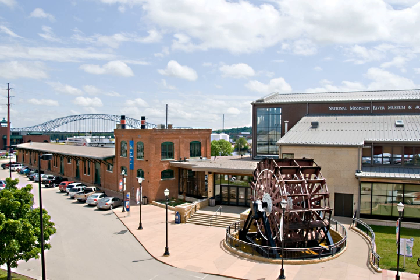The National Mississippi River Museum and Aquarium is a museum located in Dubuque, Iowa, USA. The museum is a property of the Dubuque County Historical Society, with two centers on the riverfront campus: the Mississippi River Center and the National River Center. The museum is an affiliate of the Smithsonian Institution, and is accredited by the American Alliance of Museums (AAM) and the Association of Zoos and Aquariums (AZA).